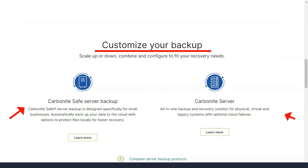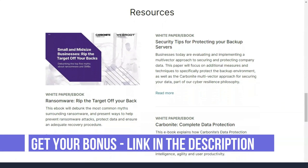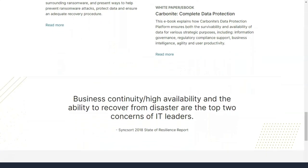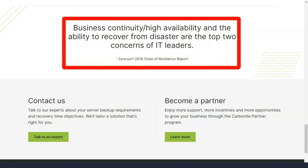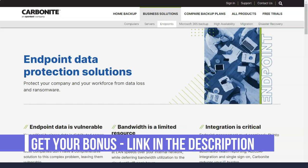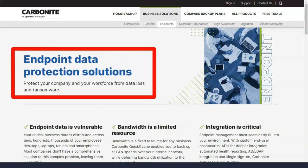Keep in mind that Carbonite Safe takes an all-or-nothing approach to scheduling, so you cannot schedule different sets of backups at different times or with different settings. Your last options before Carbonite Safe starts preparing and uploading your data are to enable a service that prevents your PC from going to sleep mode during backups, and to add any files that aren't automatically covered, such as videos and files larger than 4 gigabytes.